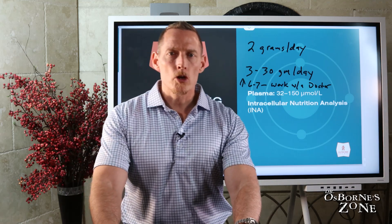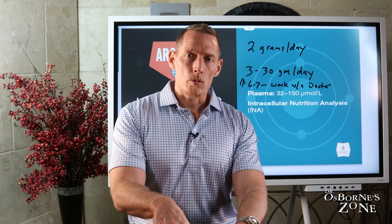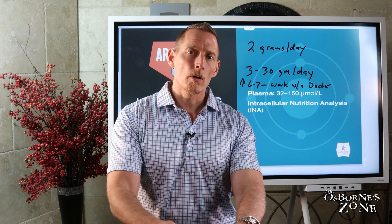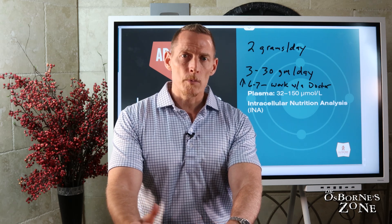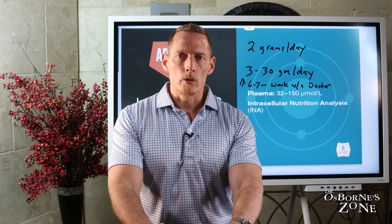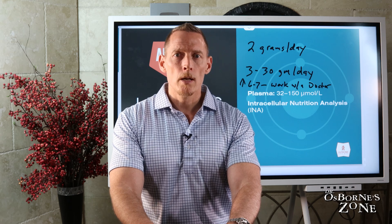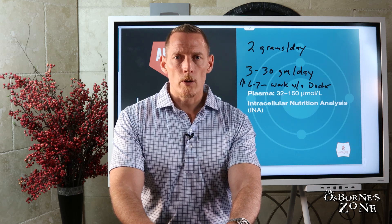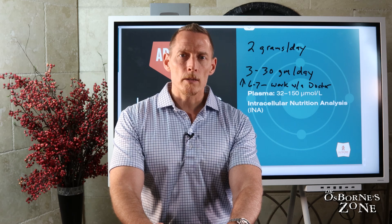So there you have it — our crash course on arginine. I hope you found it helpful. If you enjoy the Dr. Osborne Zone, consider using our resources. We have a tremendous amount of videos on YouTube — if you haven't subscribed, make sure you come over and subscribe and check out our crash course library, where we go deep on many different topics: vitamins, minerals, different types of diseases, and more. Also come visit me at Gluten-Free Society if you're looking for high-quality supplements — we carry over 100 products. Join me Thursdays at 12:30 Central Standard Time for our live 'Pick Dr. Osborne's Brain' Q&A. Bring your toughest nutrition questions. Thanks and have a fantastic day.